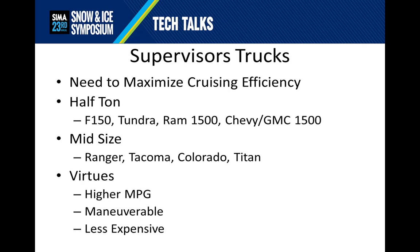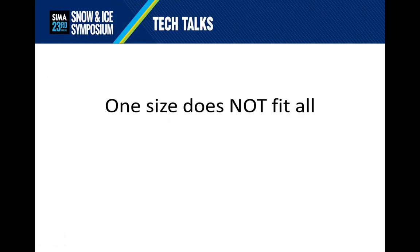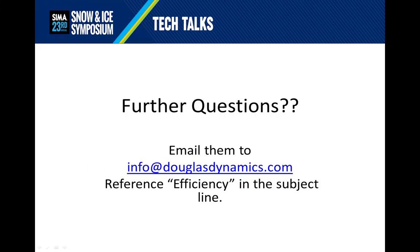As much as we would like to have the same customers year over year forever, we all know that's not the case. Every season brings new customers, every new customer brings new challenges, and every new challenge requires a new tool. Therefore, we all need to understand that bigger is not always better, and that one size does not fit all of our customers. Thank you for viewing this Tech Talk: Efficient is Not Always Larger. I cannot take questions in a pre-recorded presentation, but you can email them to info@douglasdynamics.com and reference efficiency in the subject line so our social media team can get the questions addressed to me as quickly as possible. Thank you and have a great day.